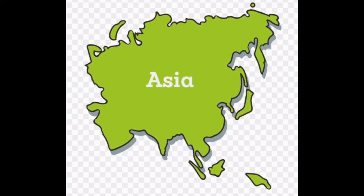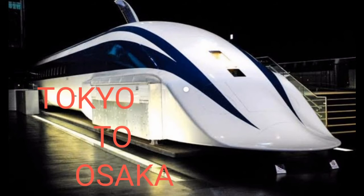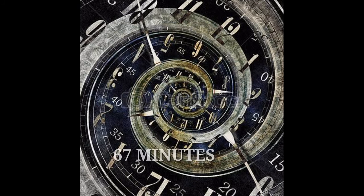In Asia, the maglev boom is essentially already underway. Japan is working on a Tokyo to Osaka route that may open by 2037. When it completes, the train will slash the nearly 3-hour trip to just 67 minutes.